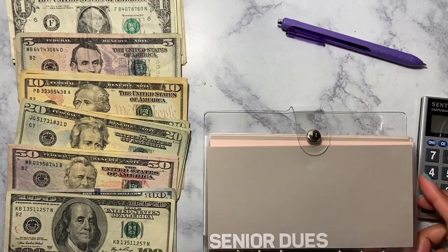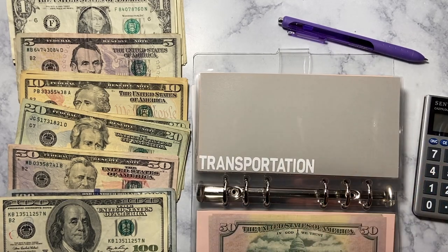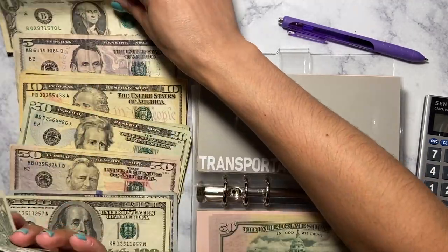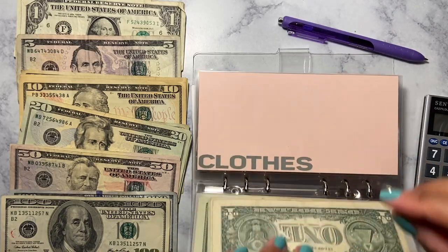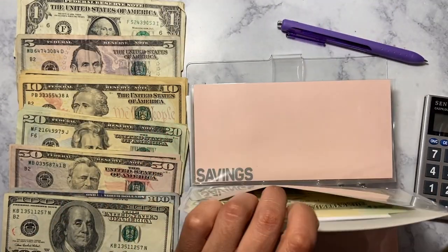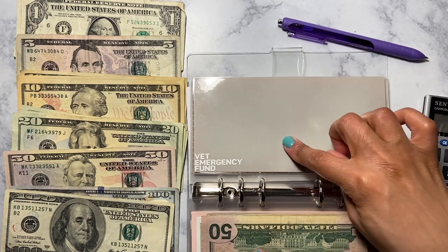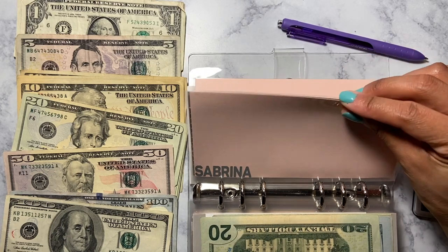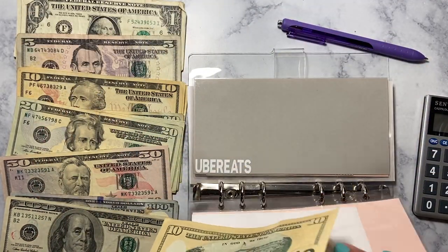Now we're going into the second binder. Senior dues is not getting anything. Fun is not getting anything either. Transportation is going to get $64 — 20, 40, 60, 61, 62, 63, 64. Clothes is not getting anything. Emergency fund gets $20, and pet emergency fund gets $20. Beauty is going to get $10, and I'm going to put that in with my other $10.